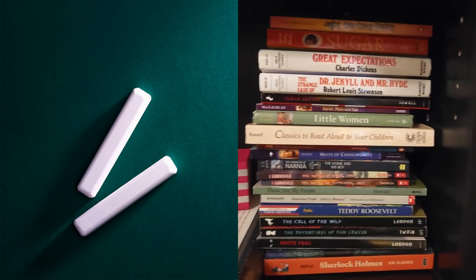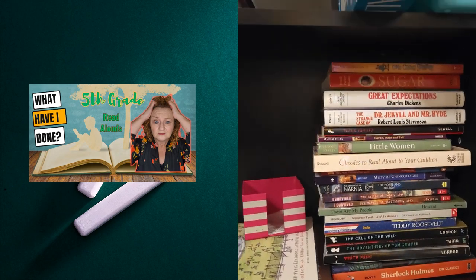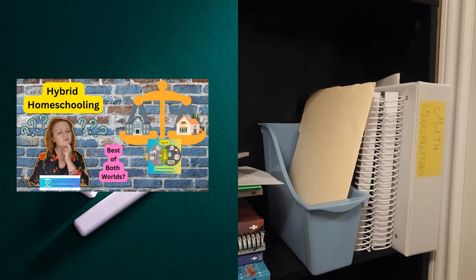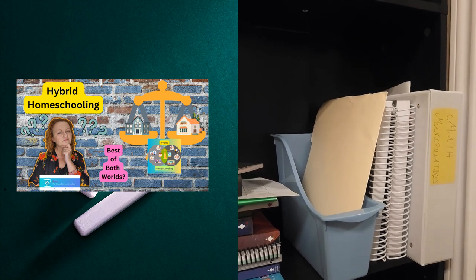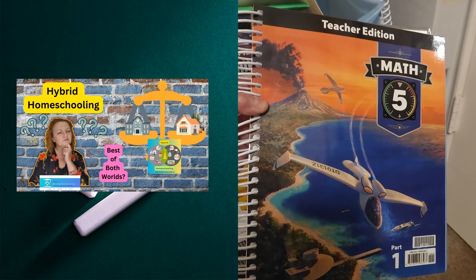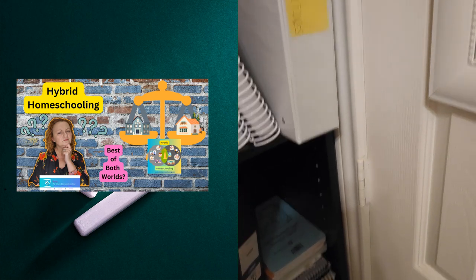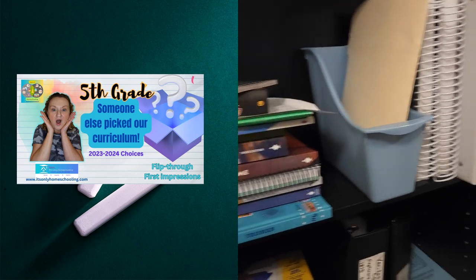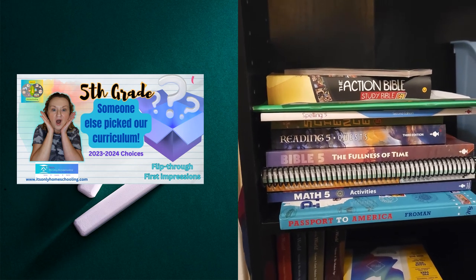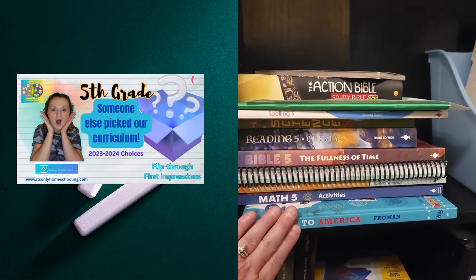You're going to see a video coming very soon on our read-alouds that I've got organized for this year. Since my son is a hybrid homeschooler, we trade his curricula back and forth between the University Model Brick and Mortar School and our school here at home. This is where I keep some of my teacher's editions. It wasn't necessary to buy many this year, but math is one I definitely wanted because it's just not a strength for me.